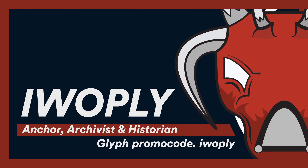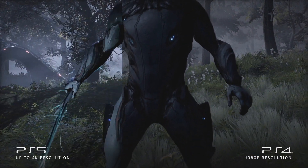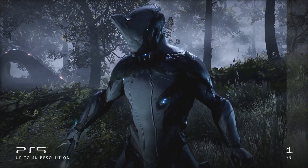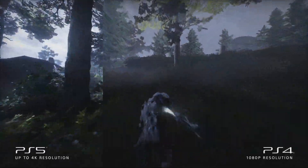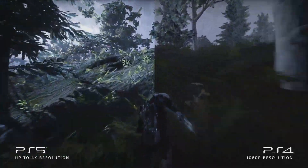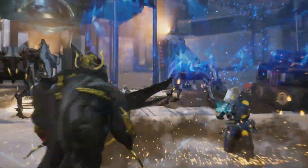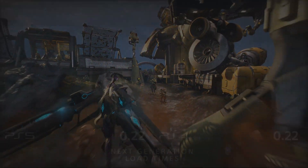Greetings everyone. Digital Extremes have announced Warframe on PlayStation 5, and alongside the announcement we have extra information on improvements that players on the platform will see. Playing throughout the video is DE's announcement with the PS4 vs PS5 comparison video. You can see improvements such as loading into the planes of Eidolon taking 10 seconds rather than 41 seconds, on top of visual improvements.